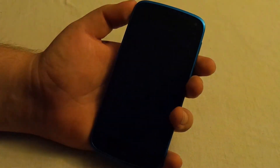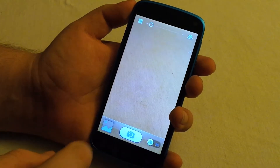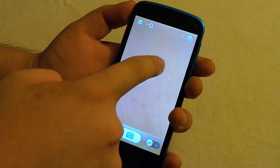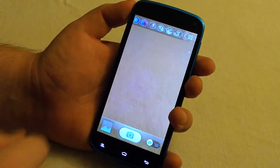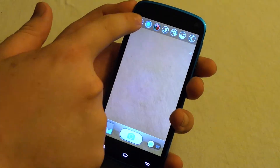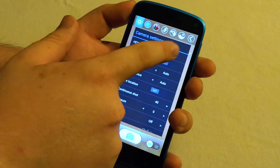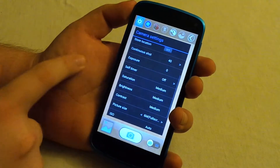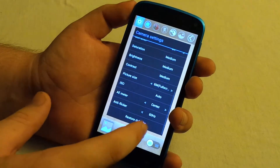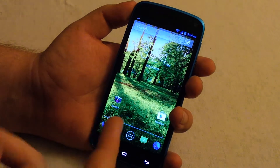Let's go to the camera. It's an 8 megapixel camera and it takes pretty decent pictures. We have touch to focus, hit menu, and we have effects up there, settings — and we do have HDR, which is pretty nice. We also have scene switching, so there are a lot of options you wouldn't really expect on a pretty low-end phone.